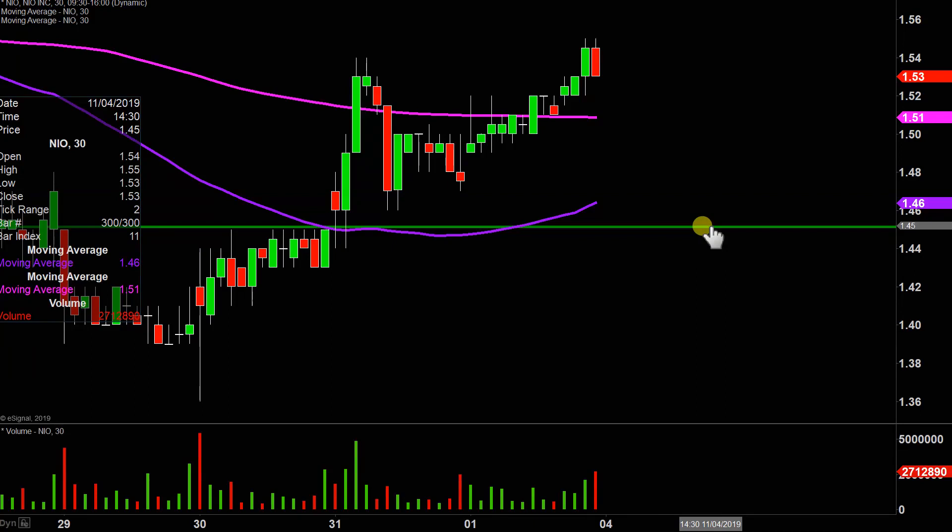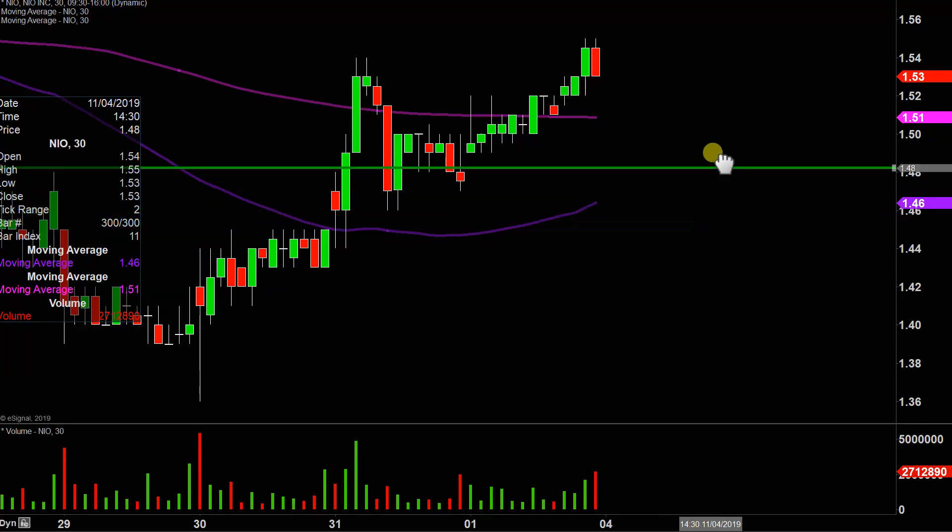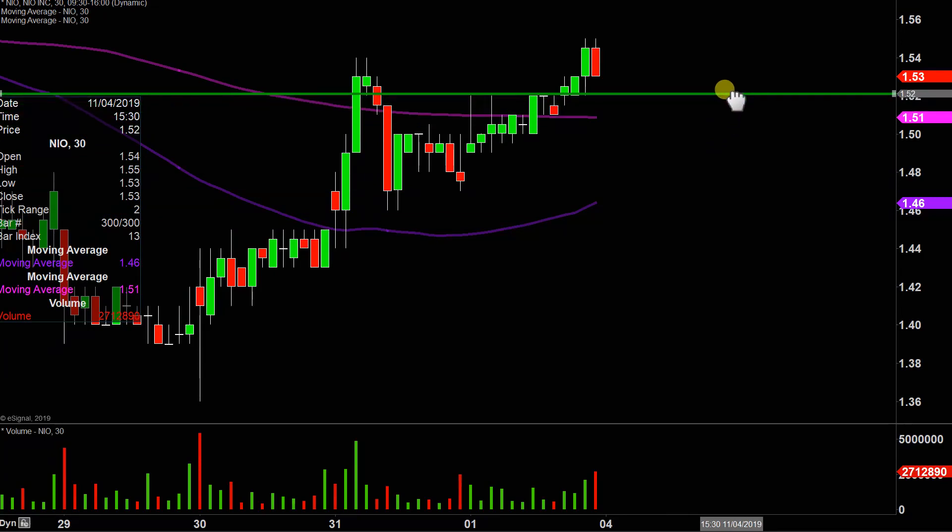The first thing I'm gonna do is just adjust this level of support upwards. That annotation at $1.45 does still pertain, it's just not relevant right now. And from a presentation standpoint, I don't wanna risk causing clutter and confusion because there's lines everywhere. So I'm just gonna adjust this level up to what I would now call the ideal level of support going forward, which sits right there at $1.52.